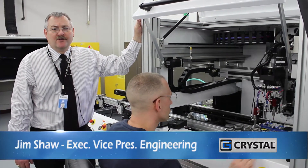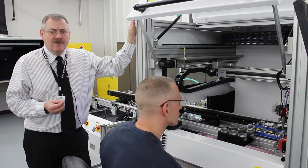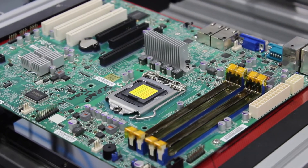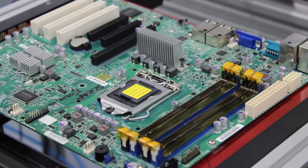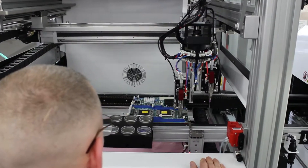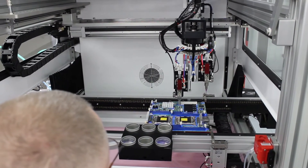Jim Shaw here again from Crystal Group. Wanted to talk a little bit today about humidity protection and conformal coating — a very important aspect of ruggedized COTS in the industry today. One of the things that's rather important is having a consistent product.